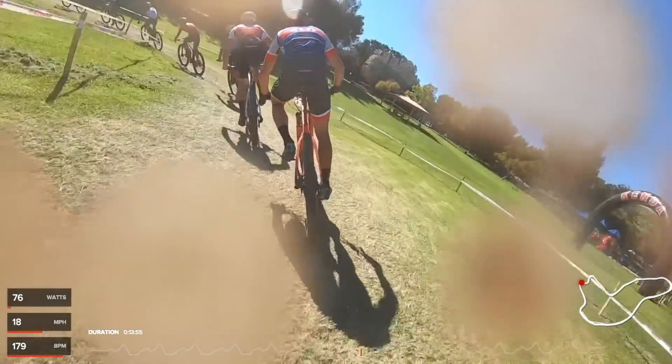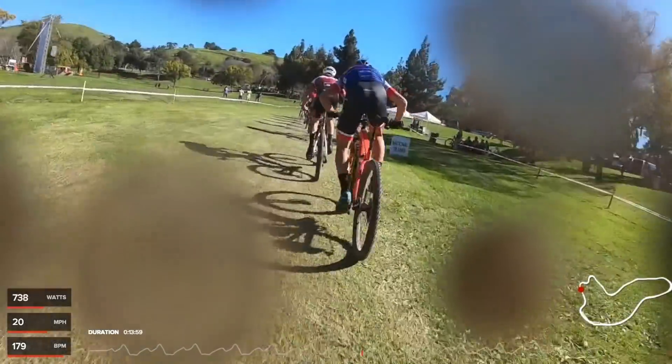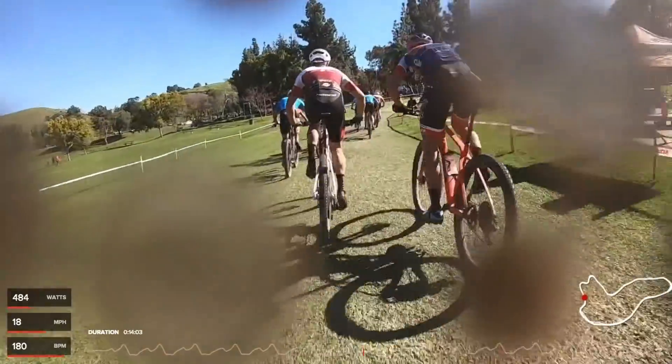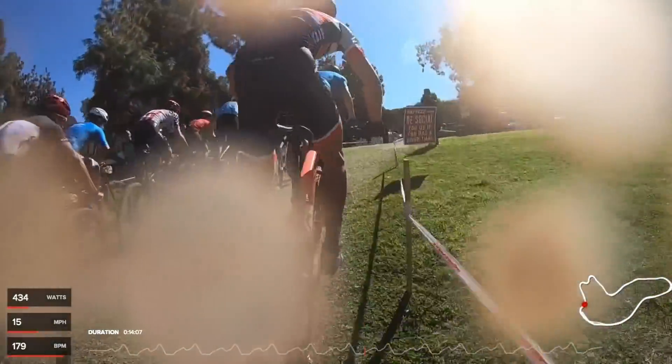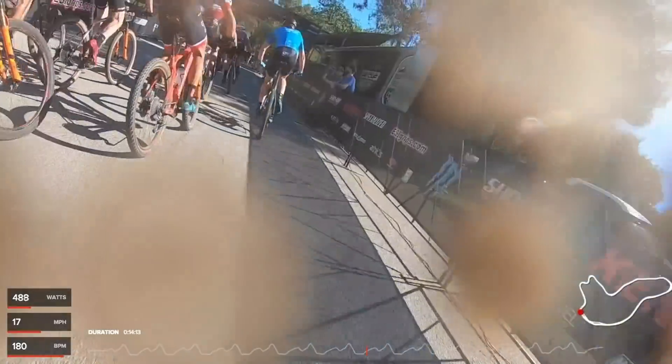Conditions were pretty hot — surprisingly warm, mid-to-upper 80s Fahrenheit, somewhere in the low-to-mid 30s Celsius. Racing at around 3 to 3:30 PM, which made it the hottest part of the day.